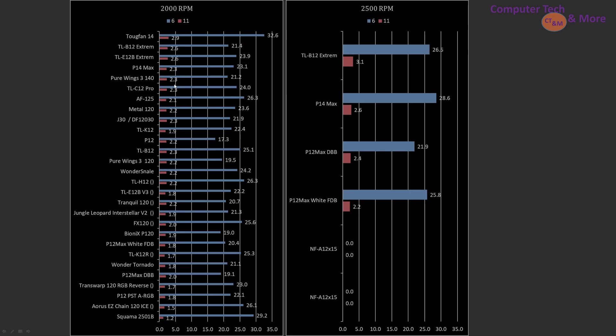Moving up to 2000 RPM fans, the Top Fan 14, TLB12 Xtreme, TLE12 B Xtreme, P14 Max, and Pure Wings 3 140 are all top-end picks of this best-of-the-best series.